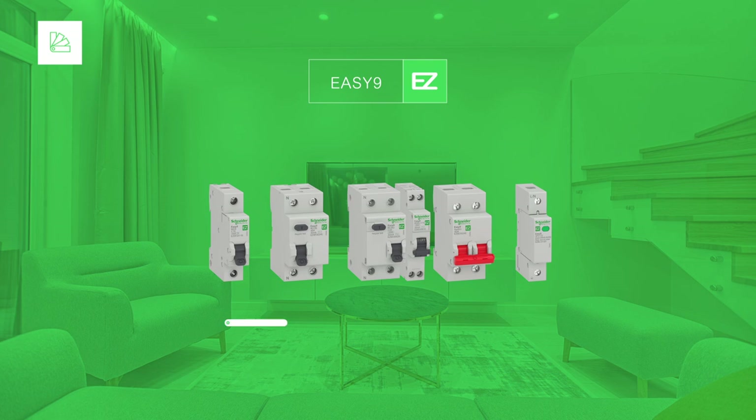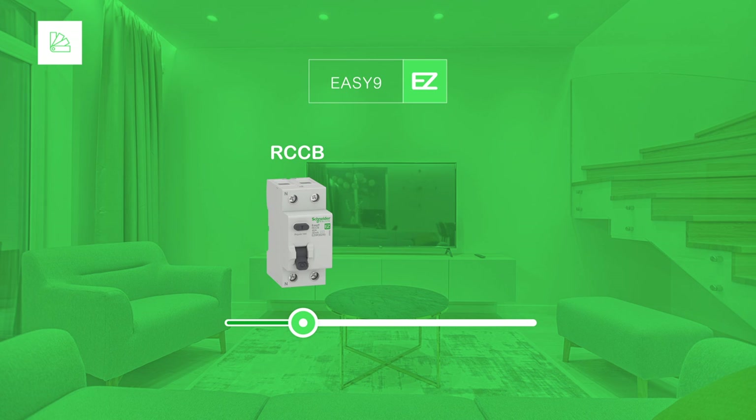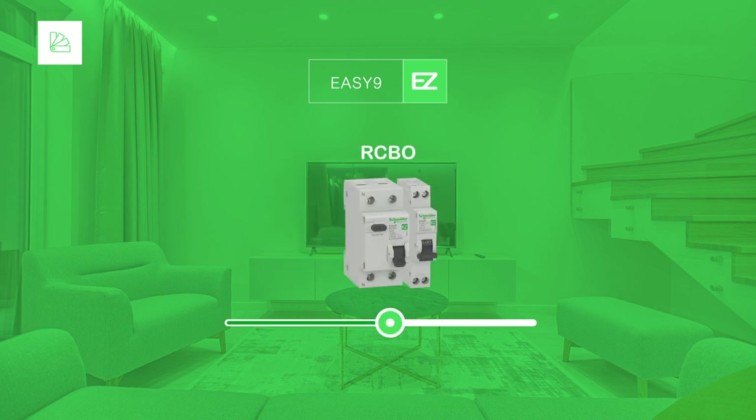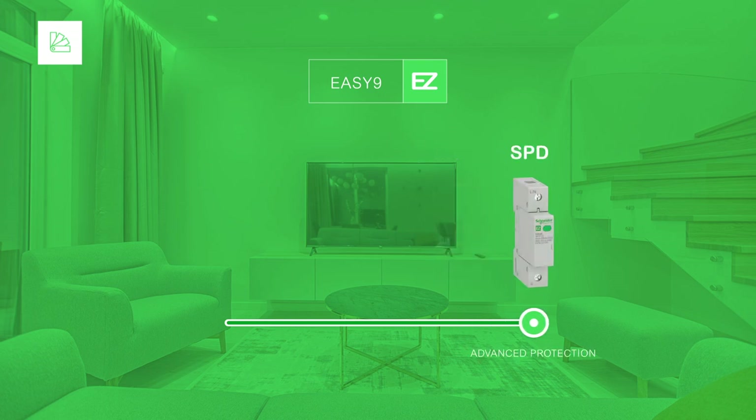The EZ9 range includes MCBs for short circuit and overload protection, RCCBs to protect people against electric shocks, RCBOs combining the functions of MCBs and RCCBs in a compact size, switches for high levels of isolation, and SPDs for lightning protection.